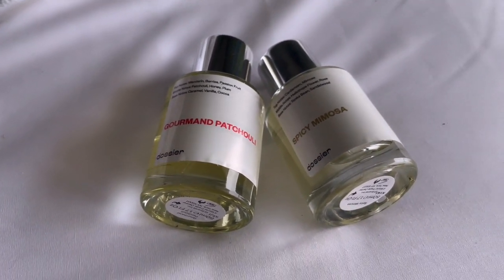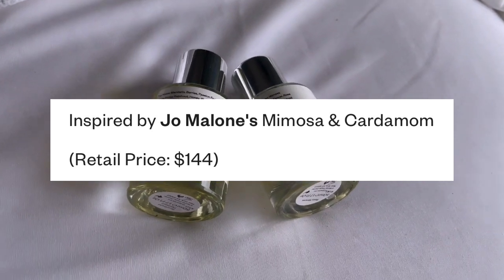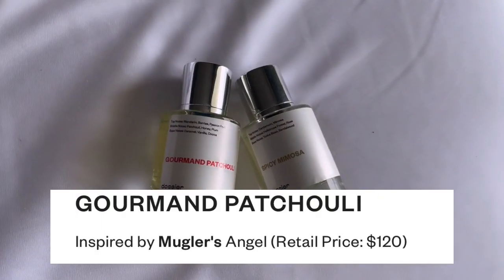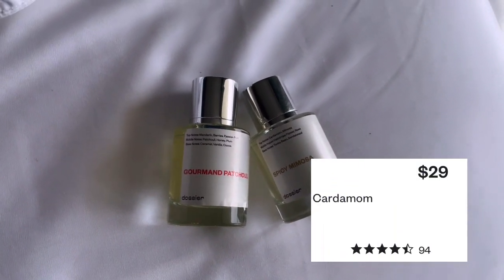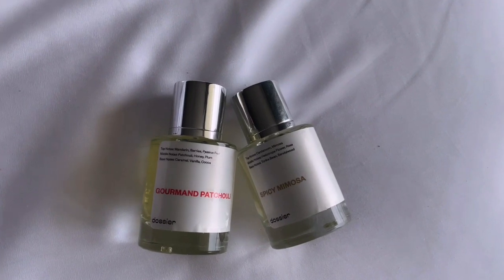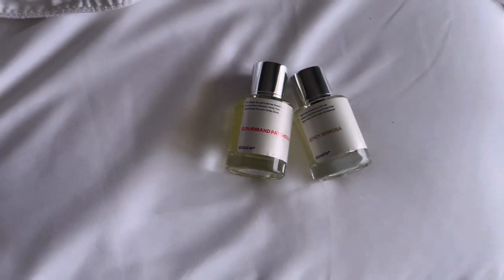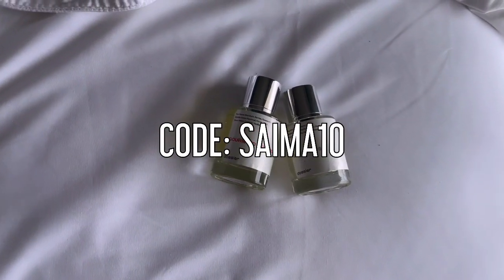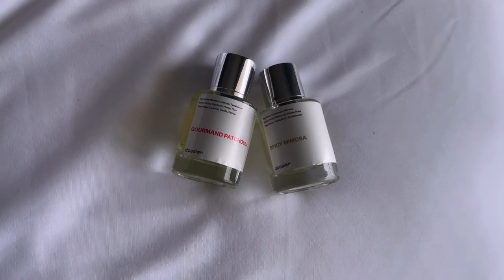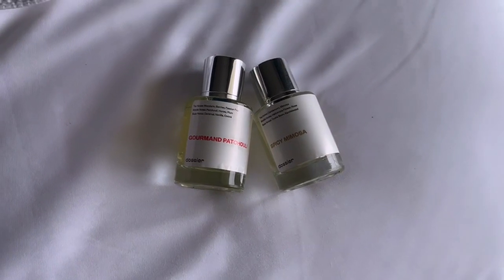The Jo Malone original retails for $144 and the Mugler original retails for $120, and Dossier bottles are only $29. I definitely recommend getting a few, especially if you like to layer scents. You can also use my code SYMA10 for money off — it really helps the channel and helps me keep creating looks while promoting the brands I love. Now on to the video.